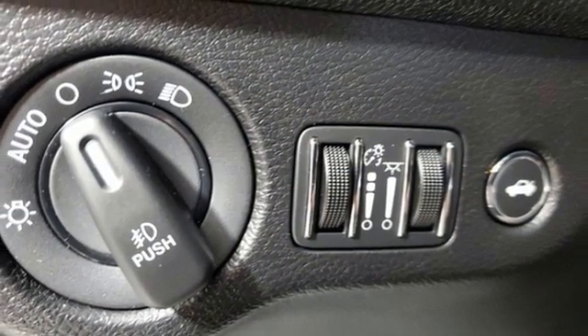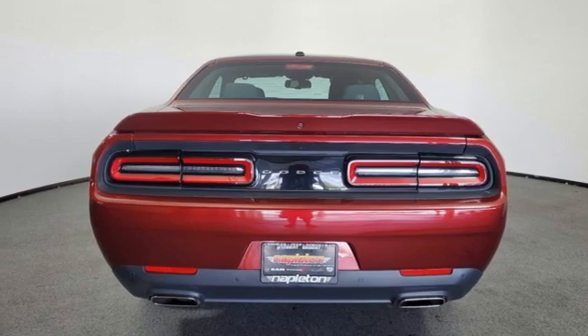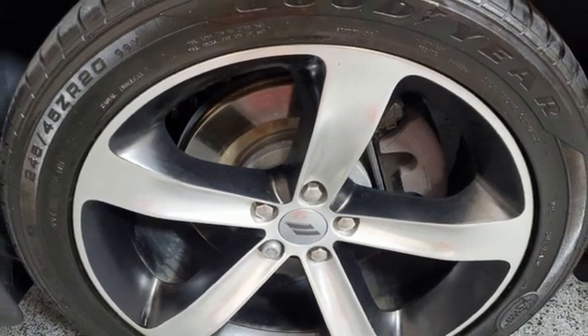Dual zone climate control, external memory control, manual tilting steering column, doors and push button start proximity key, and V6 engine.